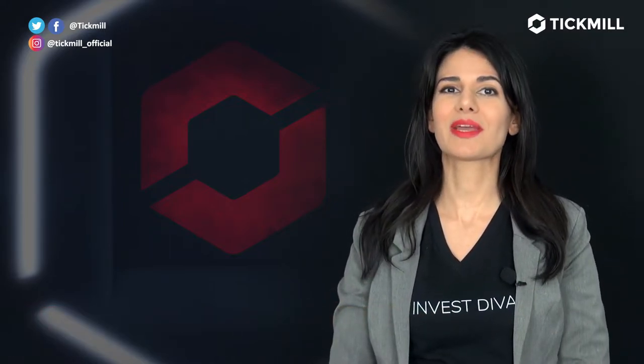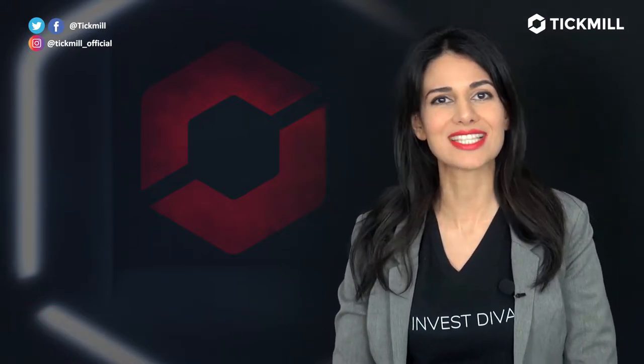Welcome to the Tickmill Update. I'm Kiana Daniel, the founder of the InvestDiva Movement. Before we get started, if you haven't already, make sure to subscribe to the Tickmill YouTube channel and support us by liking and sharing this video with your friends.